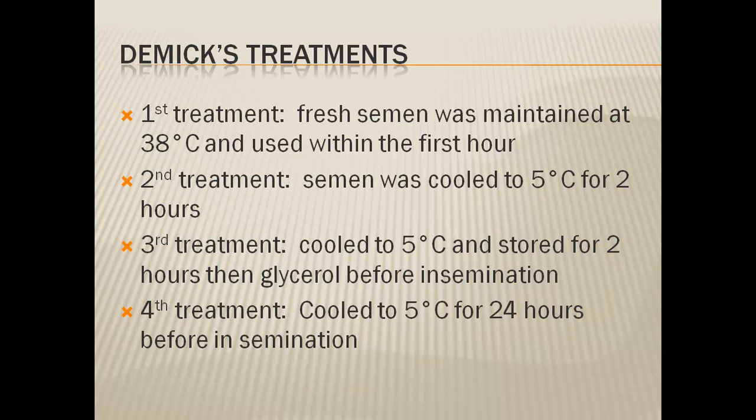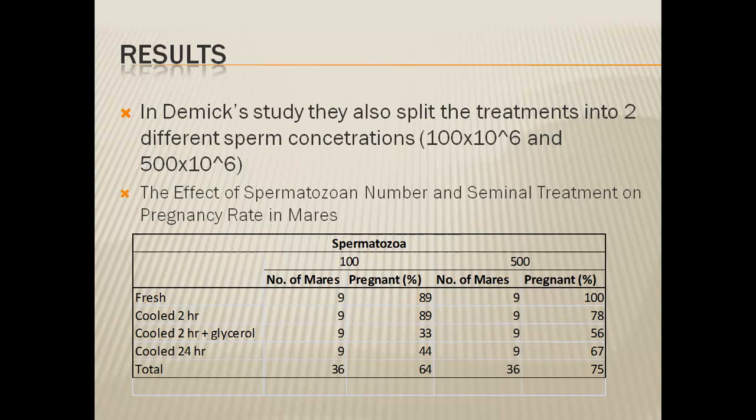The fourth treatment was semen cooled to 5 degrees Celsius for 24 hours — approximately refrigeration temperature, so not frozen but cooled. The study also looked at differences in sperm concentrations: 100 × 10⁶ and 500 × 10⁶. The results showed the best outcome was fresh semen, achieving 89% conception at both concentrations. Comparing that to the semen cooled for 24 hours, the conception rates dropped significantly — almost in half — so there was a major difference based on just cooling, not freezing.